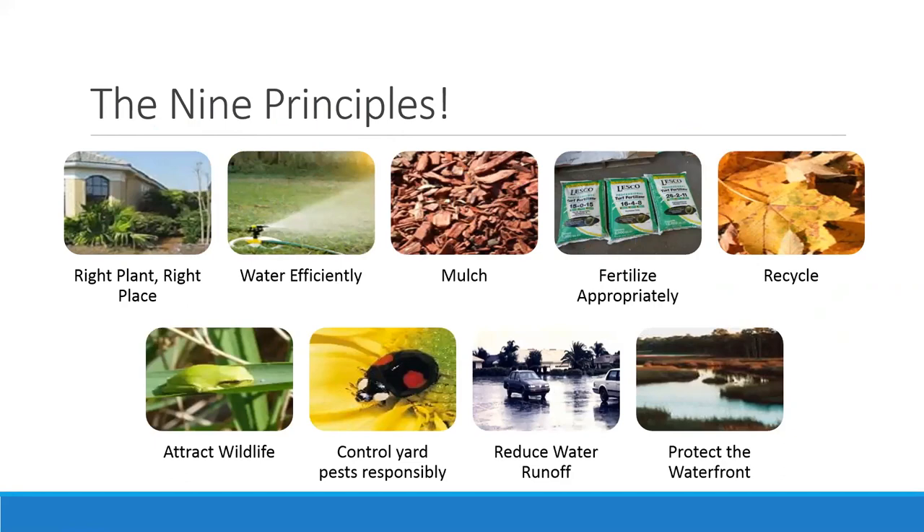The recycling principle is about composting — we'll briefly talk about how to enrich your soil by reusing waste from your landscape. We won't really cover attracting wildlife or controlling pests in your yard, but realize that the plants you have can provide food or shelter for Florida wildlife. When we do control pests, we want to make sure we're not harming anything we never meant to harm.